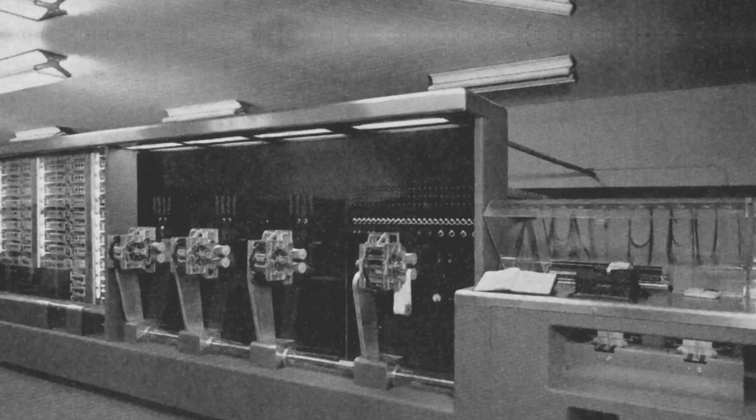But in days of yore, things were a bit more technical. On August 7th, 1944, Harvard University was presented the IBM Automatic Sequence Controlled Calculator, or ASCC, which later became known as the Harvard Mark 1 — easier name, smaller acronym. The Mark 1 was a general-purpose electromechanical computer, the brainchild of Howard H. Aiken, who in November 1937 presented the original concept to IBM.